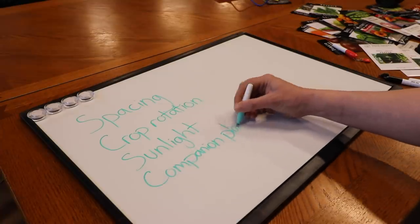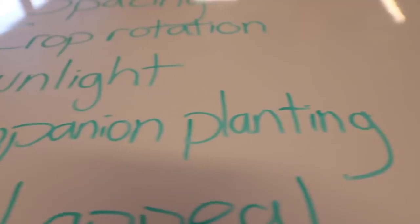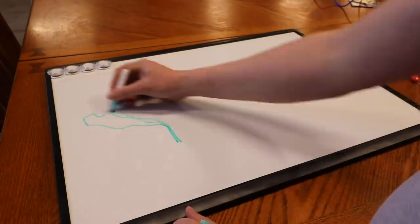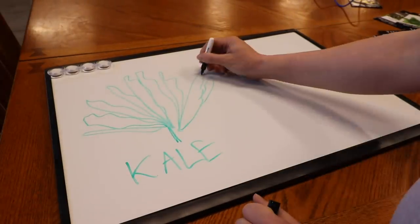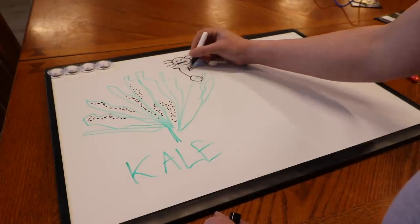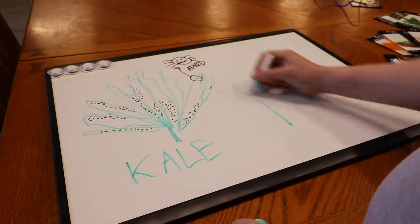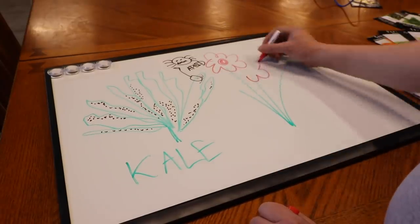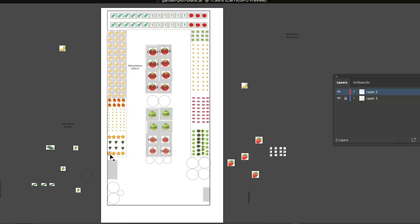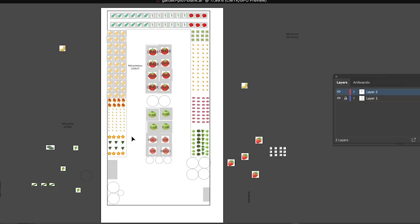Another thing to think about is the idea of companion planting — the idea that certain plants benefit one another. Maybe one plant attracts pests you don't want on another plant. There's all sorts of companion plant tables and information on the internet. For example, our kale last year completely got overrun with aphids — I had to blast every single leaf with the hose to save it. After some research, it seems kale and calendula might do well together, as calendula has the ability to deter aphids. So I'm planning on planting calendula on both sides of the kale, making a kale sandwich.